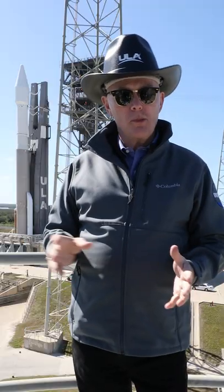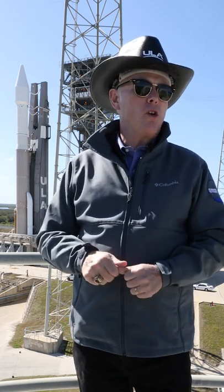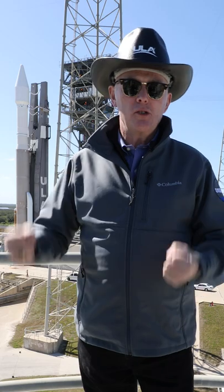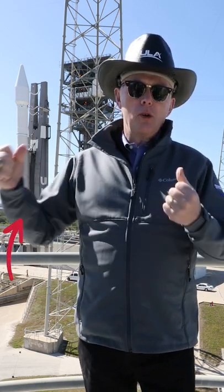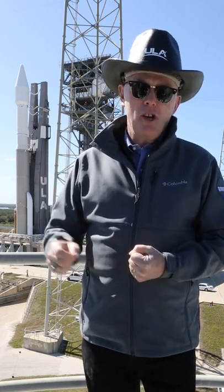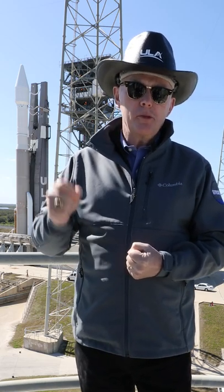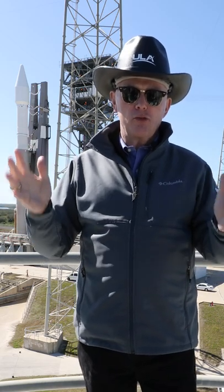I get a lot of questions about the unique configuration of this Atlas. This is the one we call the slider, the 411. It has a single SRB, and the combination of that liquid core with that single SRB together give exactly the right amount of thrust — 5.3 million newtons, or 1.2 million pounds of thrust — to put Solar Orbiter on that exact trajectory.